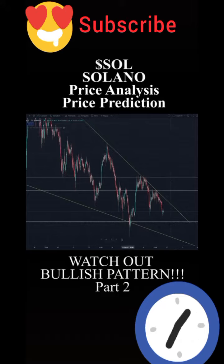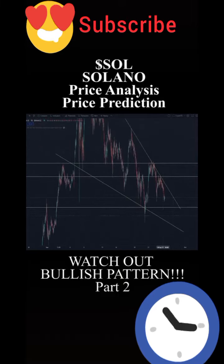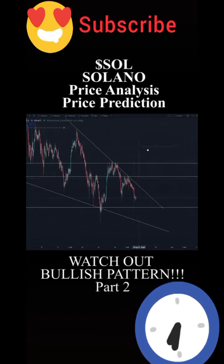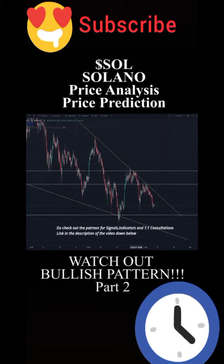We have quite a few bullish factors: a forming falling wedge, quite a few drives of bullish divergence, and we also came down to test quite a significant support for Solana at about $125. You can see that we had a very aggressive buyback towards the upside.